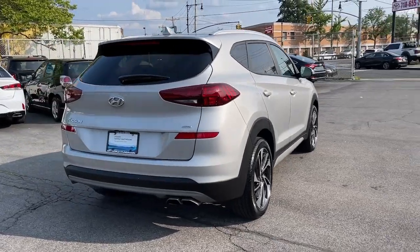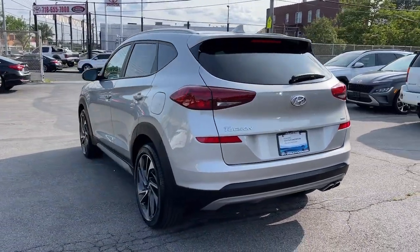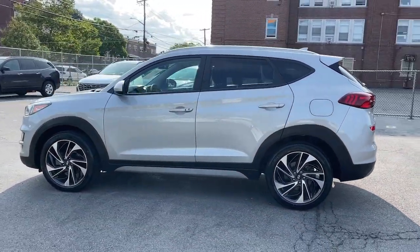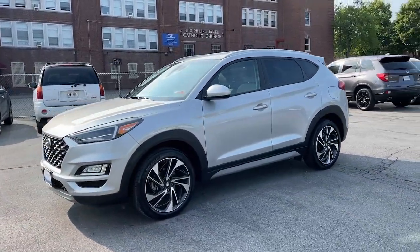Give yourself the quality and comfort you deserve with this refined Hyundai Tucson. Meticulously constructed, smooth riding, and equipped with standard driver assist safety features, this compact crossover has what you need to get the most out of every drive.